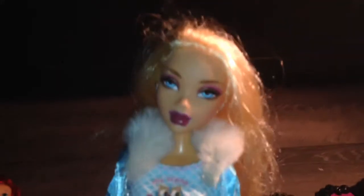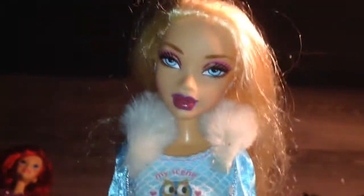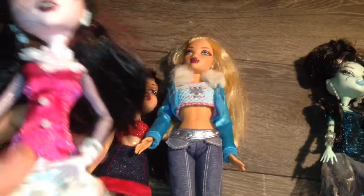Next we have MyScene Unforgettable Kennedy and she is so stunning — original outfit and all. Her hair is not cut at all; it's perfect. I've been wanting to get more MyScene dolls for a while because I only have four and two of the four have cut hair. I just love MyScene dolls. The MyScene doll was $4.50 by the way.